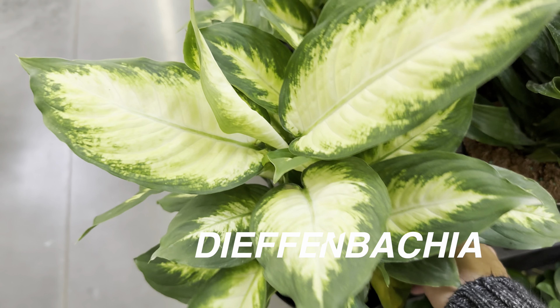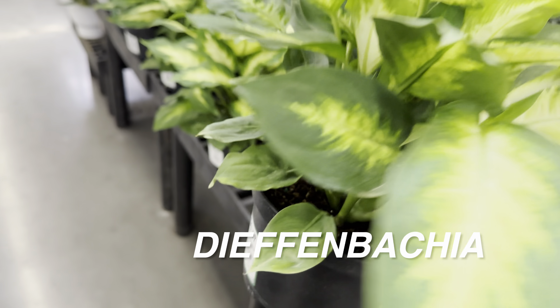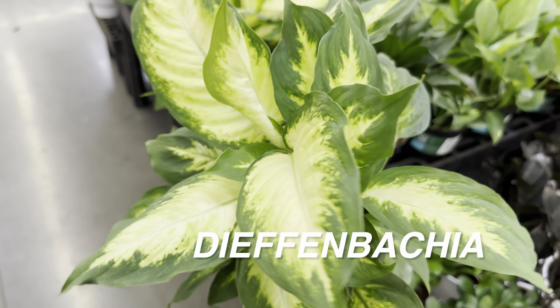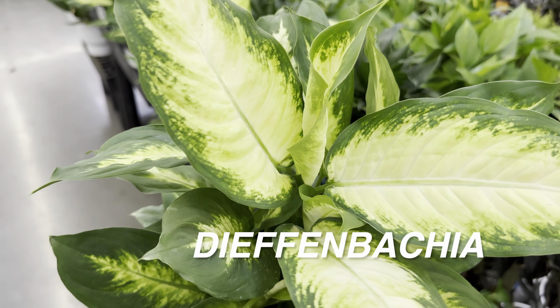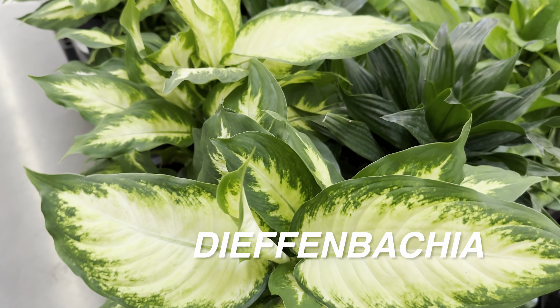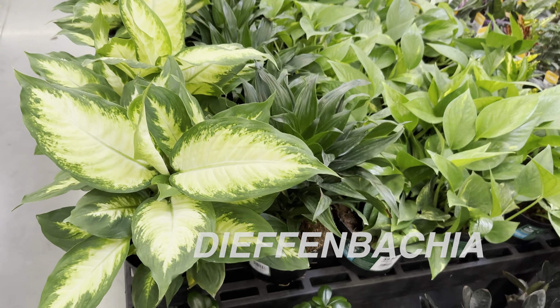With Raven ZZs, or ZZ plants in general, they don't like to be watered too much — overwatering will actually kill it. You really want to wait until it's bone dry, and it can take a little bit of underwatering as well. I do love the dark Raven foliage; I think it's the darkest foliage I've seen on any plant so far.